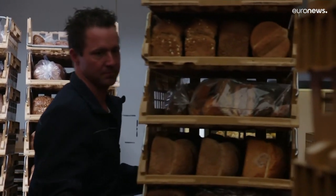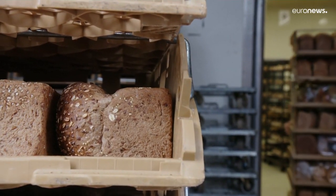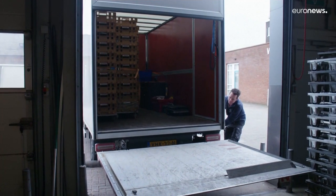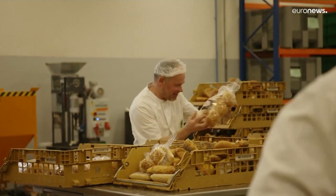In the Netherlands, around 700,000 loaves of bread are left on the shelves every day. They usually end up in cattle feed. But three bakers from Westerwoord have found a way of recycling excess bread for human consumption, removing any potential allergens first.